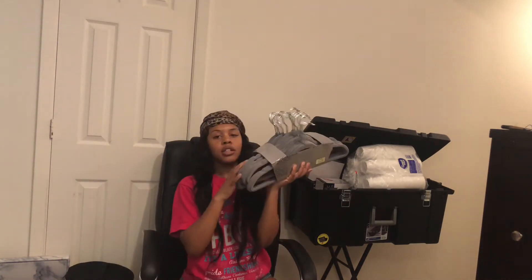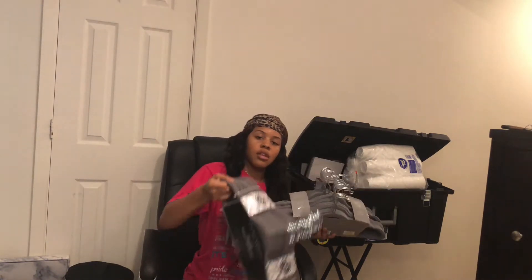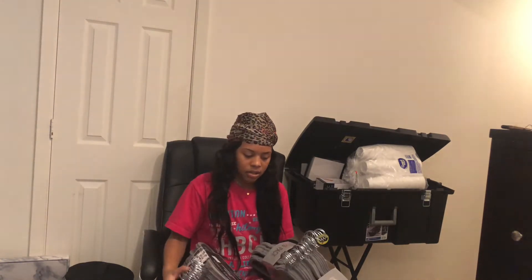I got these hangers — I got two packs of them from Marshall's. That was like ten dollars each.